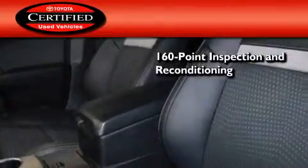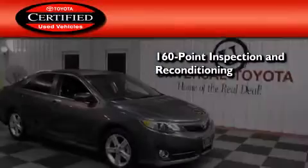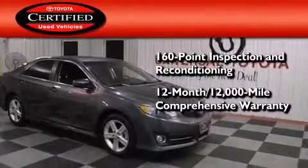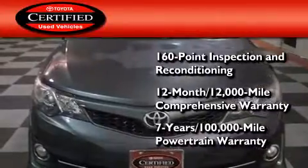Toyota's certification includes a 160 point inspection and an extensive reconditioning process, plus a 12-month 12,000 mile comprehensive warranty and a seven-year, 100,000 mile powertrain warranty.